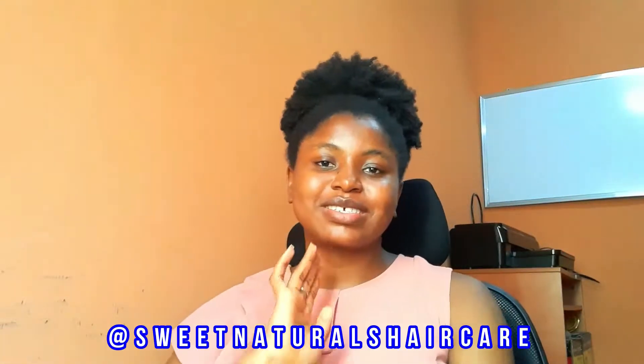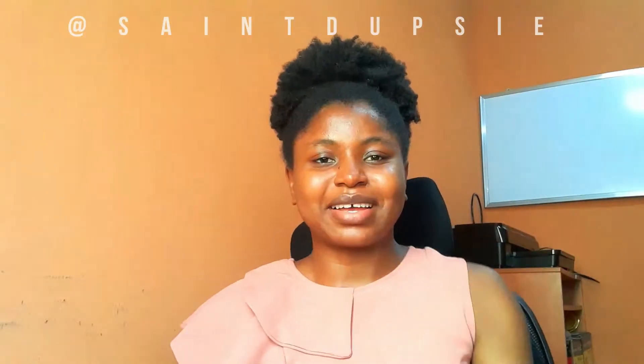Welcome, everyone. It's another product review video with Sweet Naturals hair care products. I'm Seducy, and thanks for stopping by. I have Sweet Naturals Hair and Scalp Oil with me today.